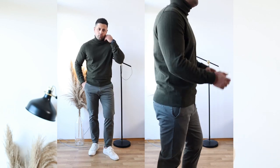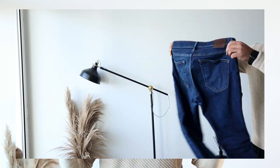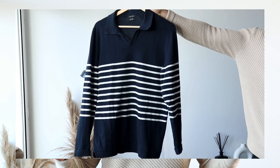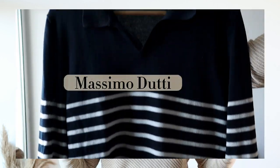For outfit number two I have chosen medium blue jeans by the brand Abercrombie & Fitch. To be exact this model is called the Langdon Skinny Stretch. When it comes to choosing the right jeans for me, Abercrombie & Fitch is ideal — not too tight and also not too wide. It's perfect. Besides the jeans I have chosen a lightweight polo shirt. The color is navy combined with white stripes, and when I saw this at the store I had to buy it immediately. The brand is Massimo Dutti and it's one of my favorite brands.